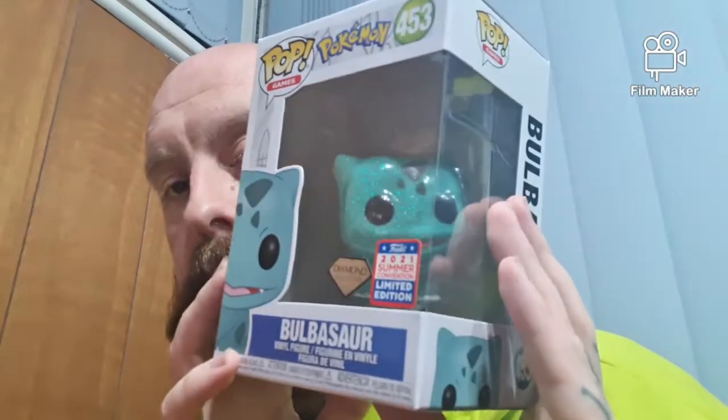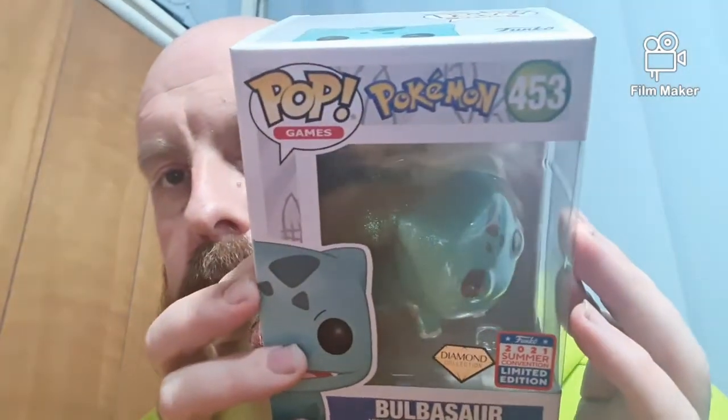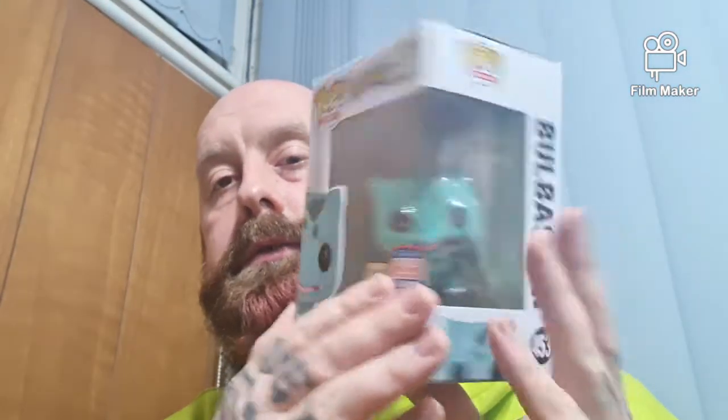This one is Diamond Bulbasaur. We actually have two of Diamond Bulbasaur — we have this one and we've got one that's going to be for our son's room.